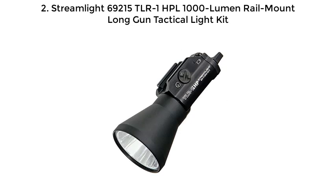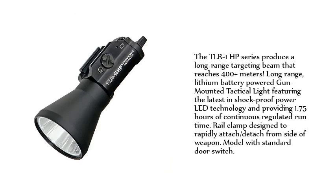Number 2: Streamlight 69215 TLR1 HPL 1000 Lumen Reel Mount Long Gun Tactical Light Kit. The TLR1 HP Series produce a long-range targeting beam that reaches 400-plus meters.